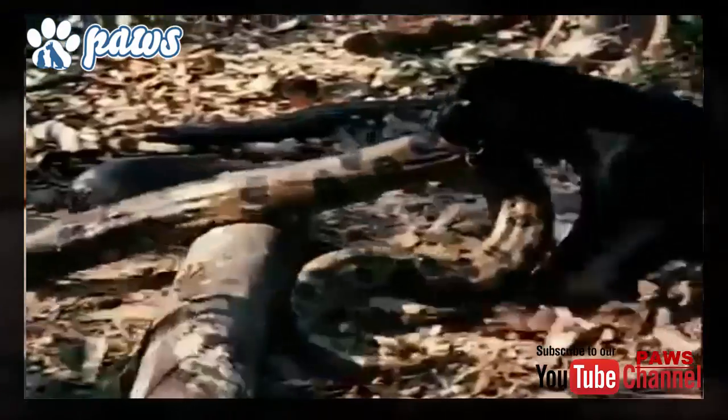Jaguars usually hunt caimans, deer, capybaras, tapirs, peccaries, dogs, zorros, and sometimes even anacondas. However, the cat will eat any small species that can be caught, including frogs, mice, birds, fish, sloths, monkeys, and turtles.